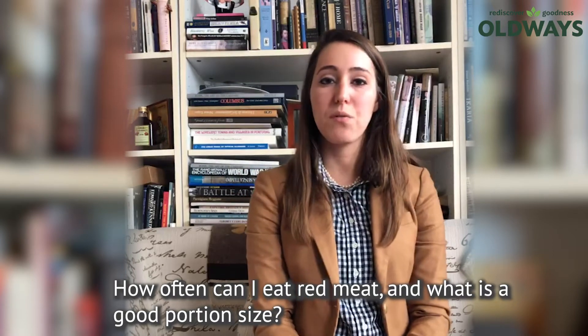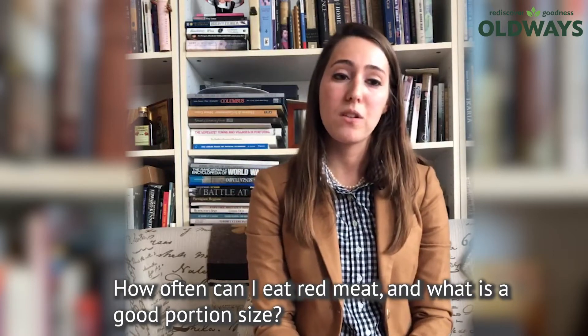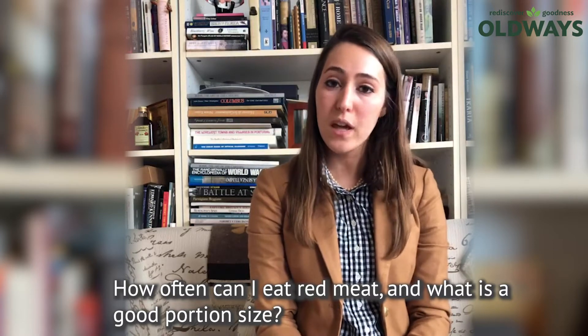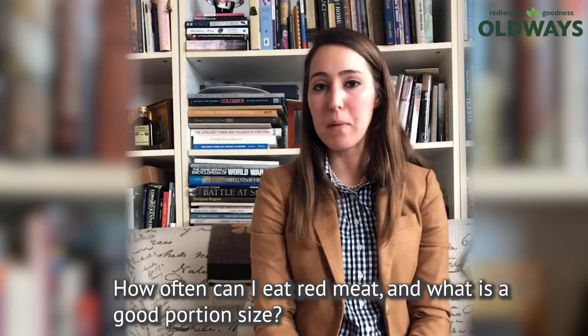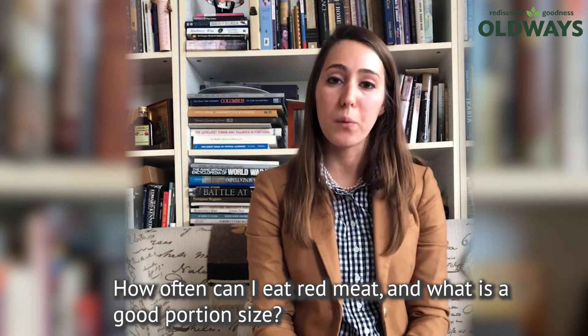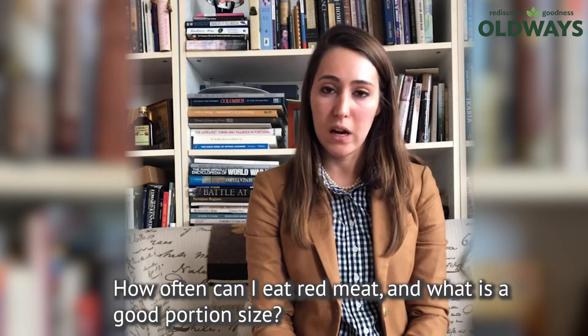The American Institute for Cancer Research recommends eating less than 18 ounces of red meat per week. In that they include beef, pork, and lamb, because of its links with colorectal, prostate, and pancreatic cancer.